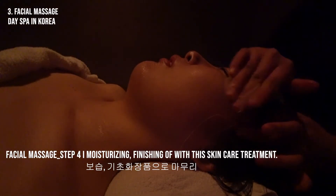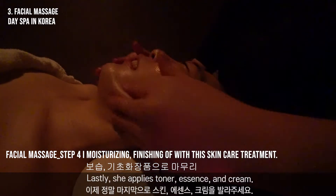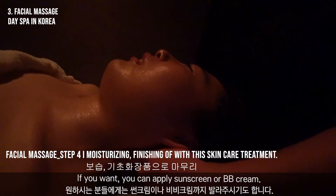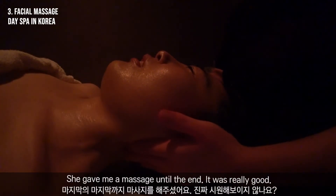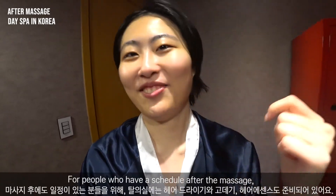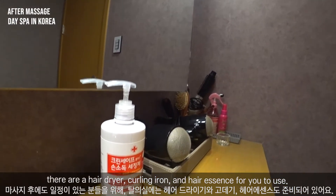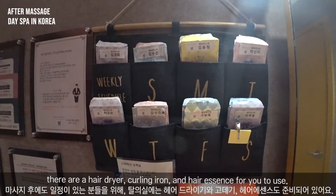Step 4: Moisturizing — finishing off with this skin care treatment. Lastly, she applies toner, essence, and cream. If you want, you can also apply sunscreen or BB cream. She gave me a massage until the end. It was really good. For people who have a schedule after the massage, there are a hairdryer, clothing iron, and hair essence for you to use.